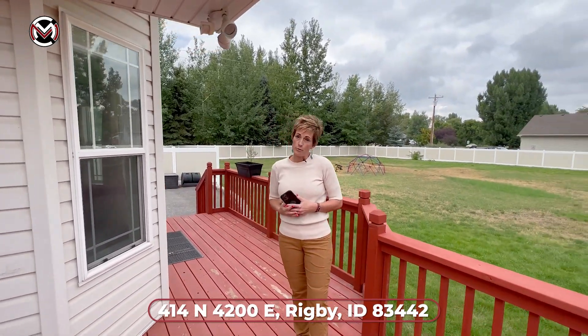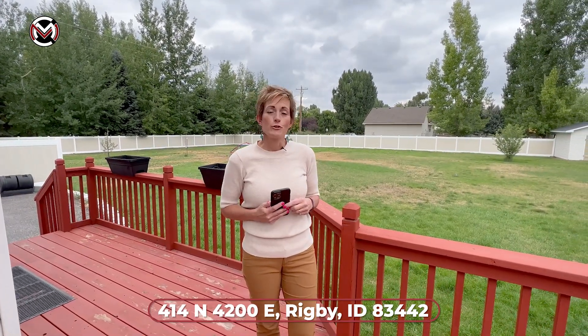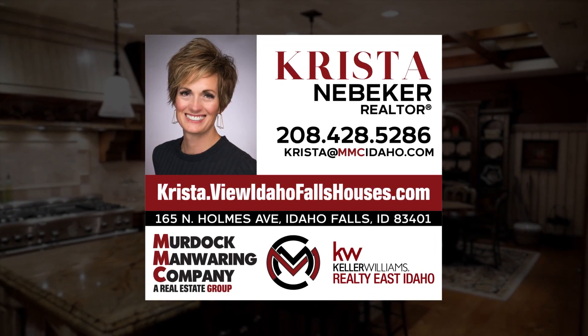This is a great property. Again, this is at 414 North, 4200 East, out here in Rigby, Idaho — one acre. If you want to see this, give me a call. My name is Kristen Ebeker. Have a great day, bye!